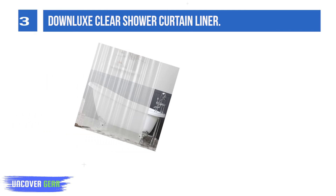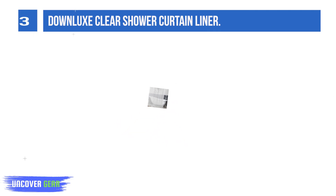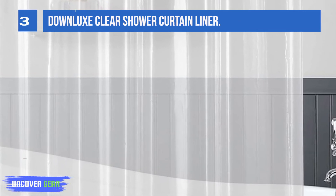At 72 by 72 inches, it is ideal for most standard-sized bathrooms. This clear shower curtain liner can be used as a stand-alone curtain or as a liner paired with another shower curtain. It is excellent for showers and bathtubs in your home, campers, hotels, dorms, and more.